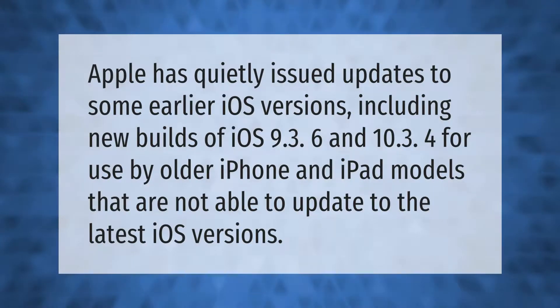Apple has quietly issued updates to some earlier iOS versions, including new builds of iOS 9.3.6 and iOS 10.3.4, for use by older iPhone and iPad models that are not able to update to the latest iOS versions.